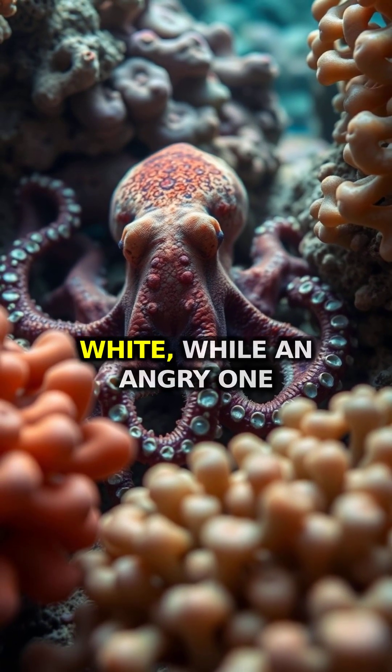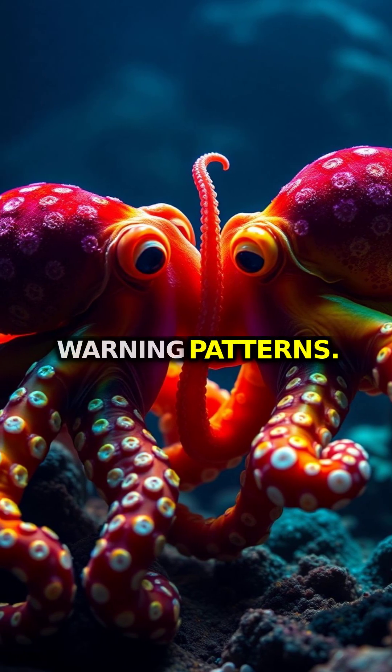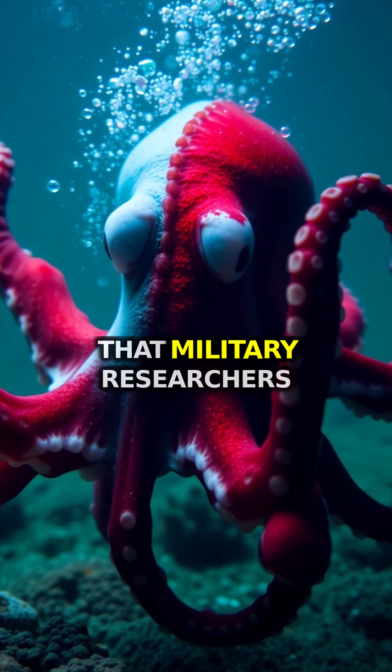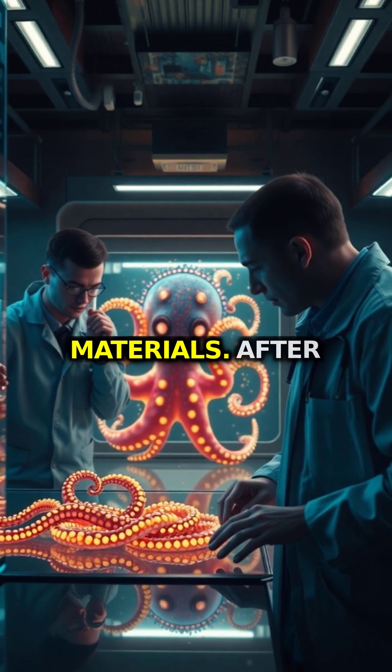A frightened octopus turns white, while an angry one might flash red and black warning patterns. This biological display technology is so advanced that military researchers study octopus camouflage to develop better adaptive materials.